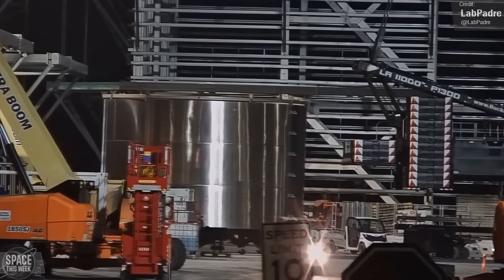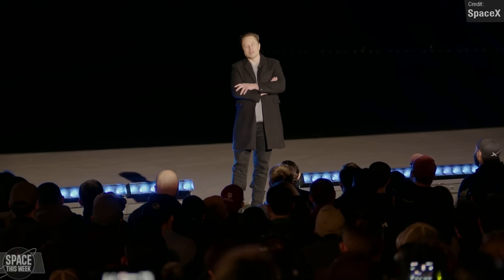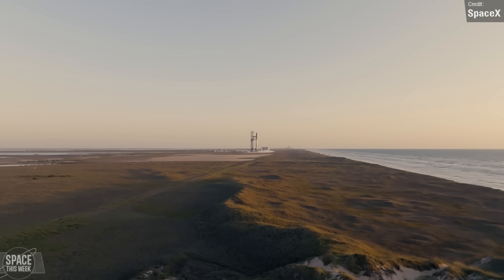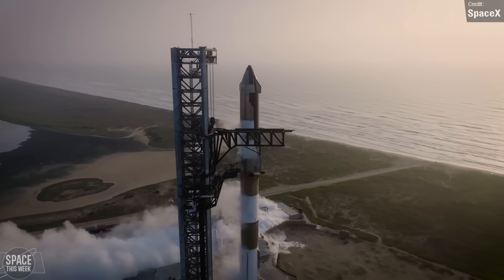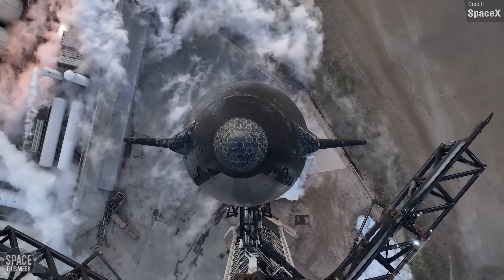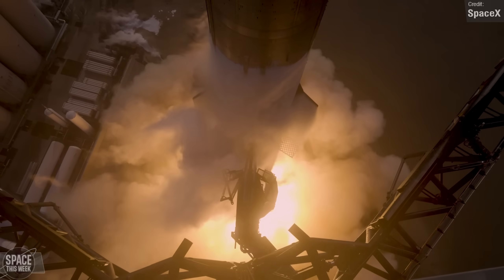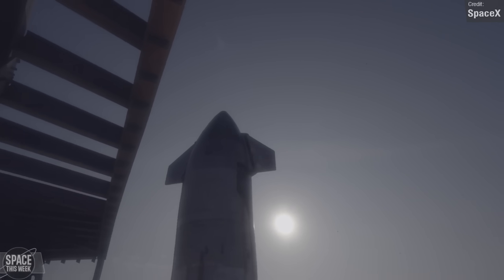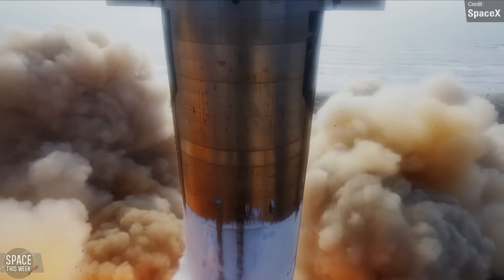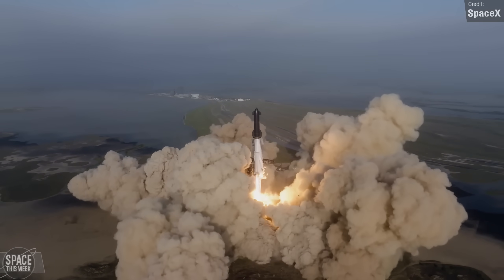With each passing week, Starbase remains a bustling hub of activity and last week was no different. We had some big news from Elon Musk regarding the next orbital flight test. SpaceX plans to implement a hot staging approach for stage separation on Starship. This means that instead of shutting down the engines on the lower stage before separation, the upper stage will ignite its engines while still attached to the Super Heavy, which will supposedly increase payload performance by approximately 10%. This technique will require modifications to the Super Heavy booster, including Booster 11, which involves the addition of an extension with vents and additional shielding.